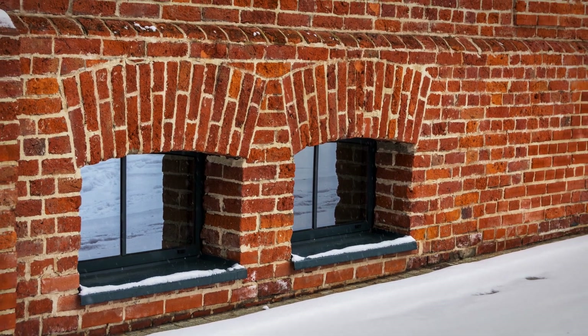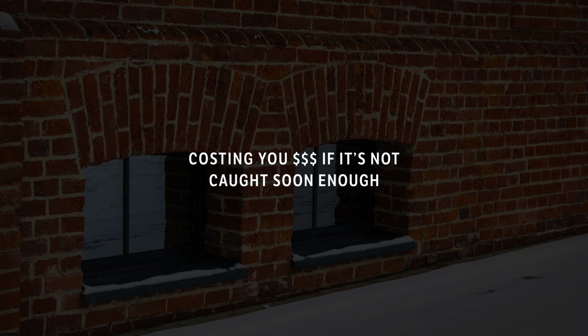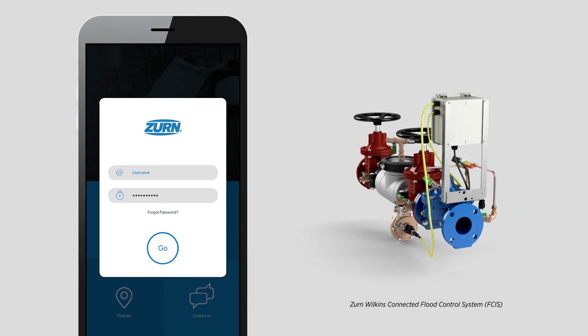Next thing you know, you're dropping everything — and possibly some serious dough if it's not caught soon enough. Don't carry the weight of what-ifs anymore. Ahead of time, with Zern Wilkins' connected flood control system, you're not just keeping an eye on your backflow — it's looking out for you.